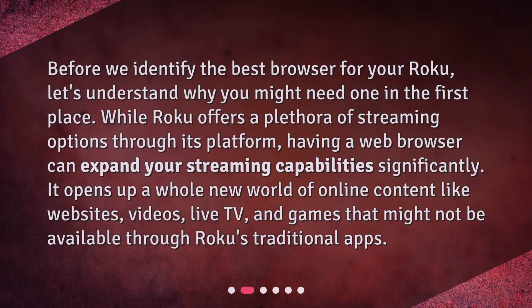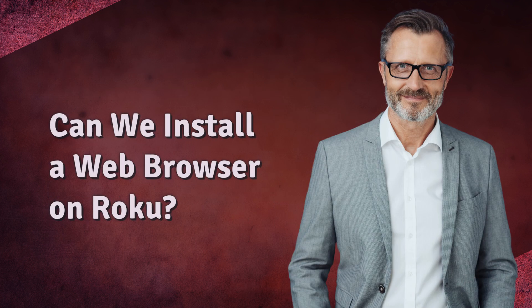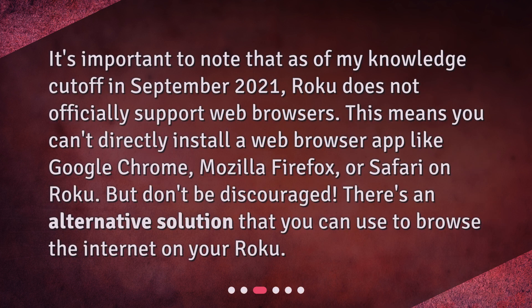Before we identify the best browser for your Roku, let's understand why you might need one in the first place. While Roku offers a plethora of streaming options through its platform, having a web browser can expand your streaming capabilities significantly. It opens up a whole new world of online content like websites, videos, live TV, and games that might not be available through Roku's traditional apps.